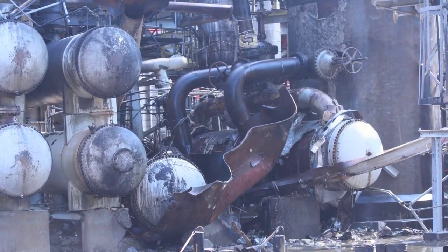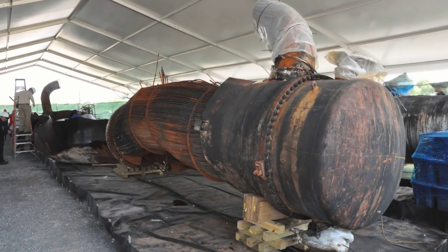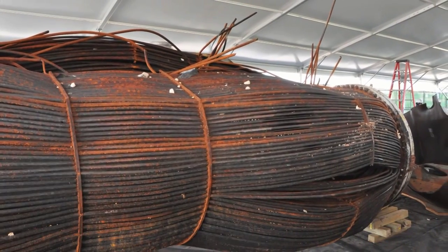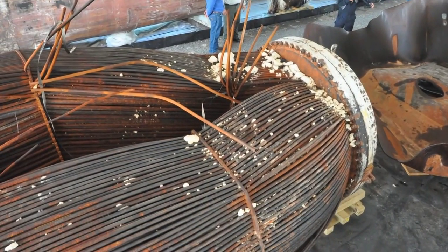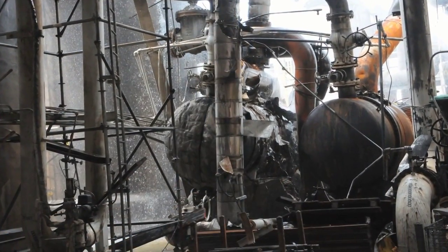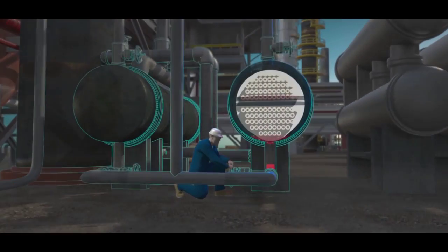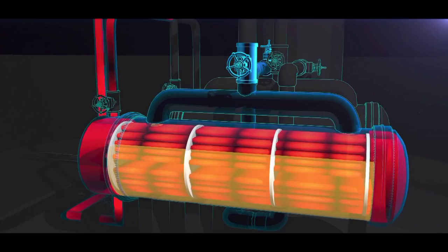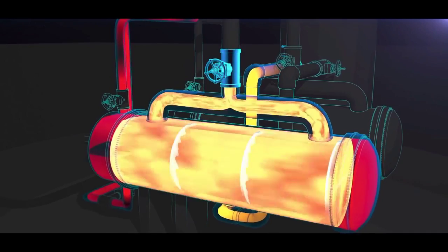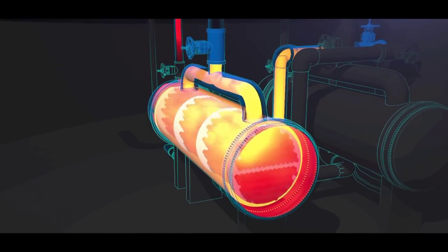During its investigation, the CSB found that prior to the explosion, the standby reboiler had been out of service for over a year, isolated from the process by closed block valves. But during this 16-month period, liquid propane unintentionally entered the shell of the reboiler, perhaps through a mistakenly opened valve or a leaking block valve. The CSB determined that when the operations supervisor opened the hot water valves to the standby reboiler, the propane liquid trapped inside was heated and expanded in volume to completely fill the reboiler shell. This caused pressure to dramatically increase until the reboiler ruptured.